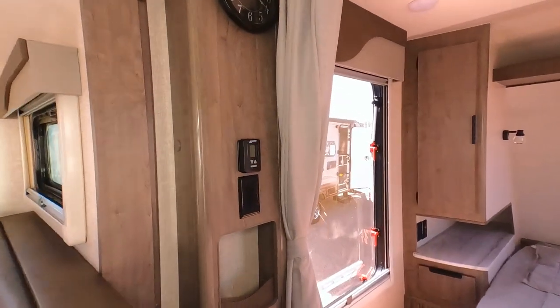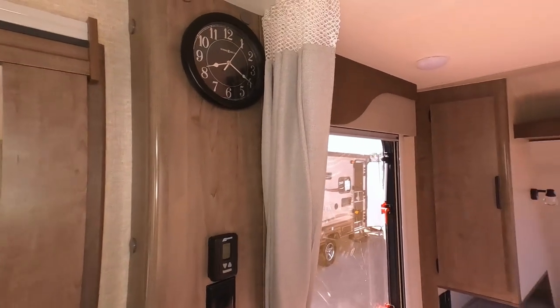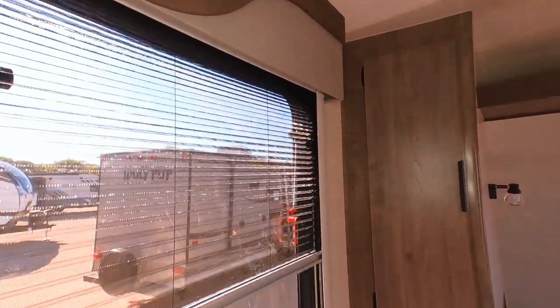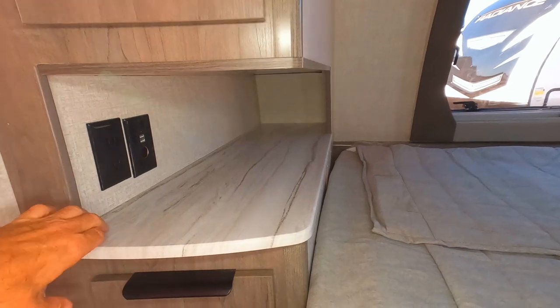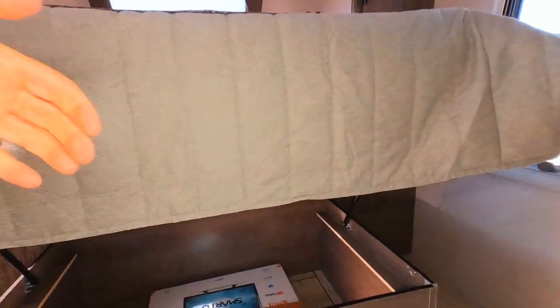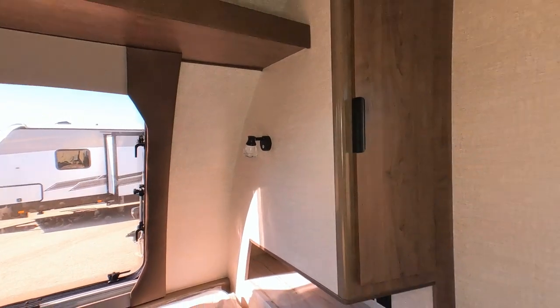Heading into the back master suite, there's a thermostat, storage cubbies on the wall, and it even comes with a clock. A privacy shade slides all the way across to give the master suite separation. There's forced air all the way through, LED puck lights, and all windows have slide-down shades so you can cut out the light. There's great storage on the sides of the bed — a nice bookshelf and places to plug in electronics, a sliding drawer, plus another storage unit on the other side with its own power. Underneath the bed there's more secure storage that doesn't connect to the outside compartment.